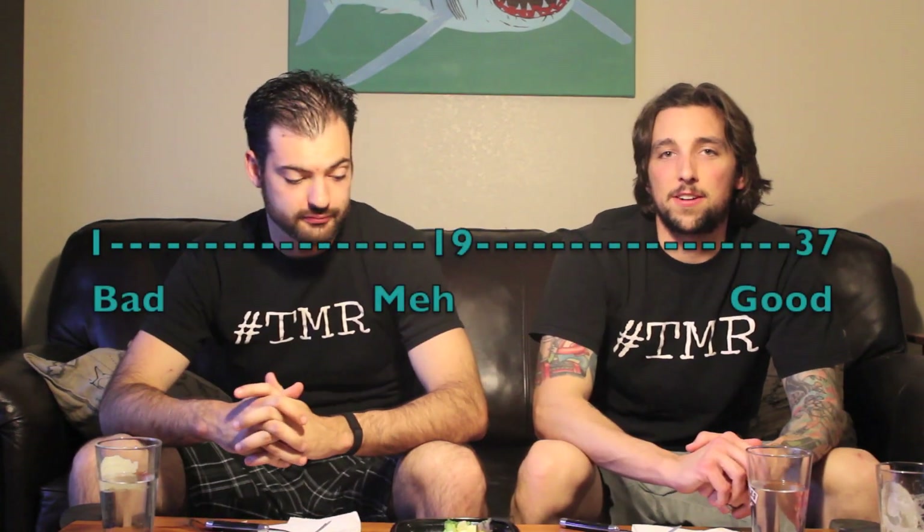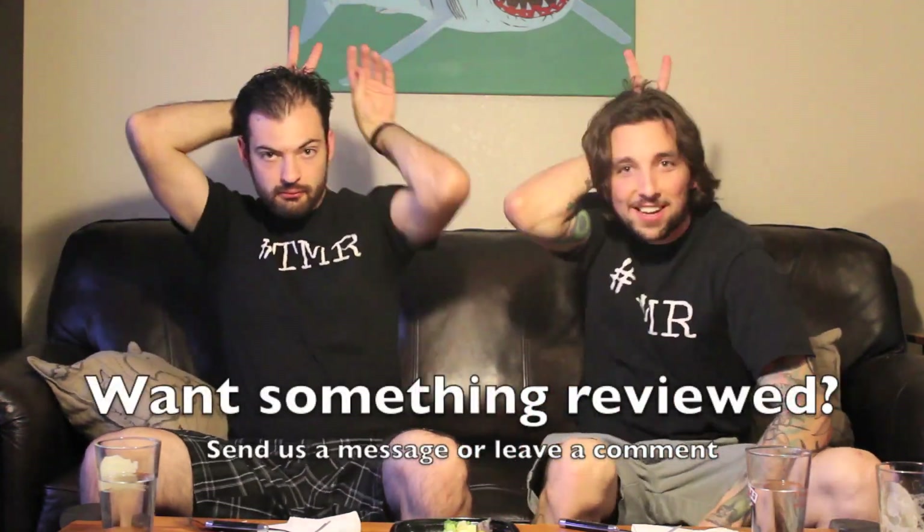Your flavor's coming from the dressing. People that live in San Francisco and eat fast food have found what they're looking for. On a scale of 1 to 37, I give it 19 out of 37. I'm gonna go 24 out of 37. Thanks for tuning in to the 2 Minute Reviews.